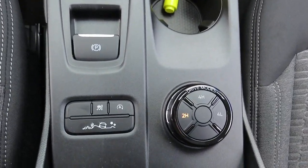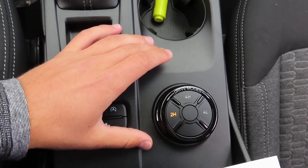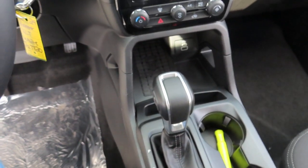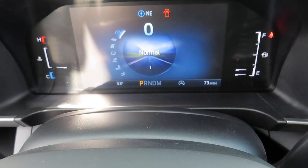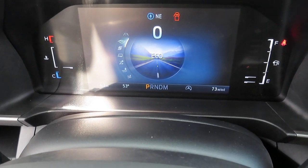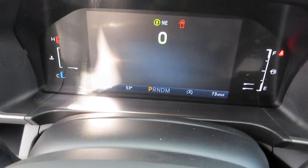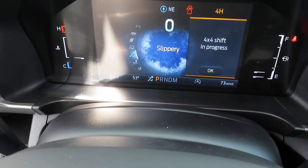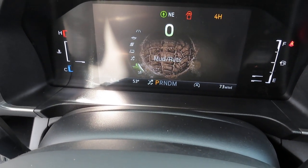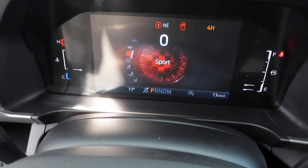This truck also comes with drive mode style, which lets you change what mode you want to drive in. The available modes include normal, eco, tow and haul, slippery, mud and ruts, sand, and sport.